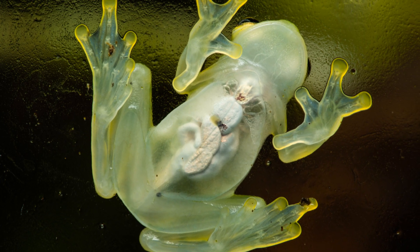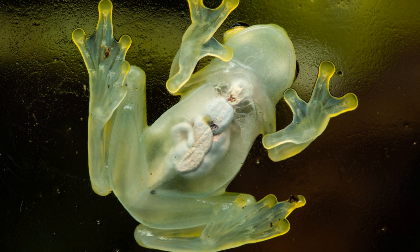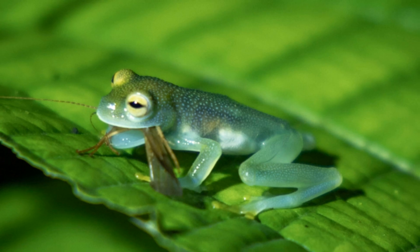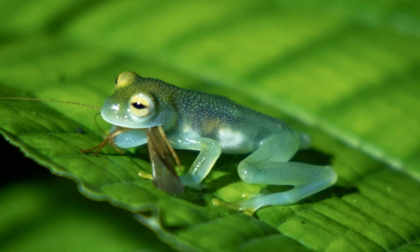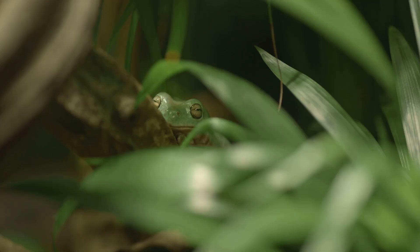Some glass frogs have green bones, colored by the pigment biliverdin. This jade tint, visible through their skin, may enhance their camouflage even further. It's a rare adaptation, adding another layer to their invisibility.